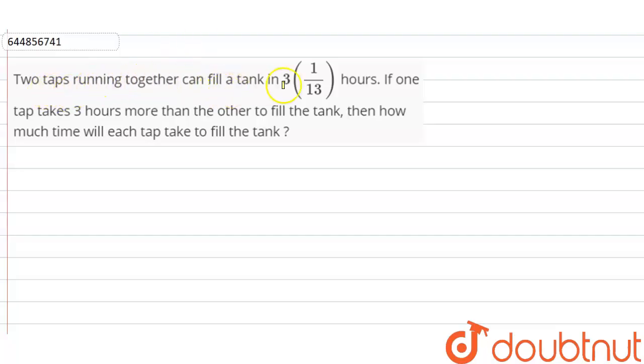Two taps running together can fill a tank in 40/13 hours. If one tap takes 3 hours more than the other to fill the tank, then how much time will each tap take to fill the tank?